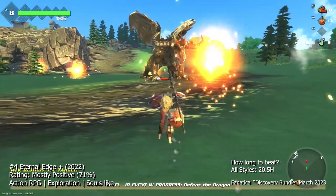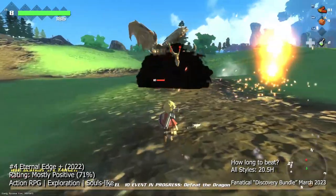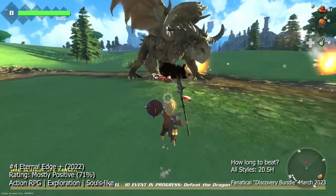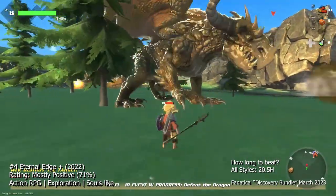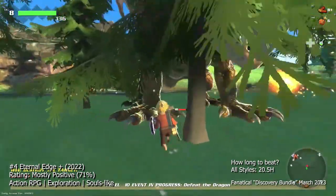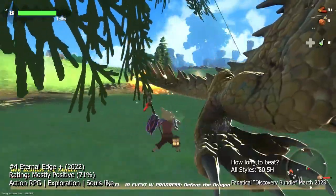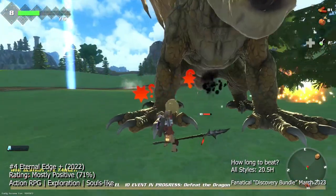The game's combat is fast-paced and challenging, requiring you to dodge and block attacks while unleashing your own moves. The bosses are particularly difficult, requiring you to learn their attack patterns and exploit their weaknesses. The game's graphics are inspired by classic 3D games from the Nintendo 64 era, with blocky textures and low-poly character models, and the soundtrack features chiptune music that fits the game's retro aesthetic. The game has some flaws such as clunky controls and repetitive gameplay, but overall it's a fun and engaging adventure. If you're a fan of classic 3D action-adventure games, Eternal Edge Plus is definitely one for you.